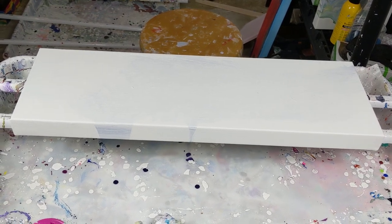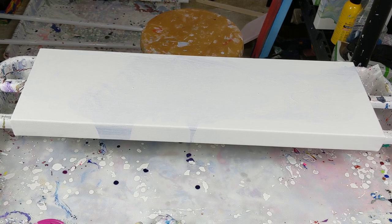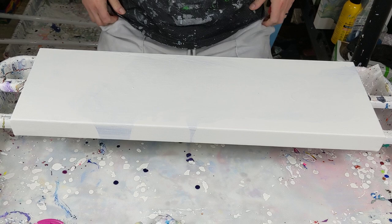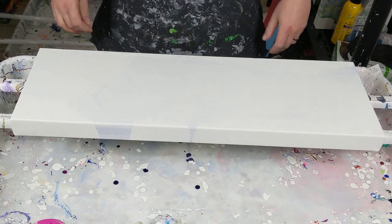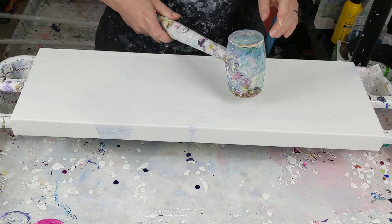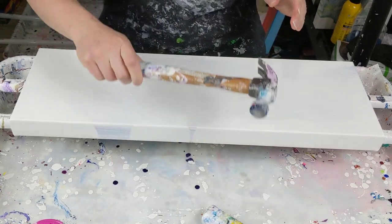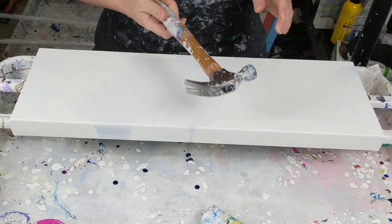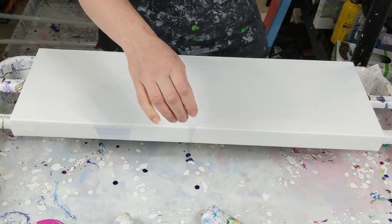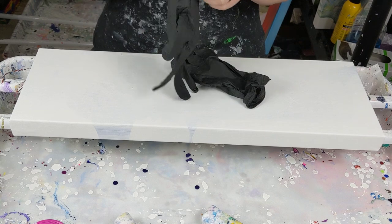Hey everybody! I am doing a hammer smash today. This is an 8 by 24 inch canvas, so kind of a unique size. And normally I use my mallet, but it's so narrow that I'm actually going to use a hammer today. Let me put my gloves on and I'll get started.